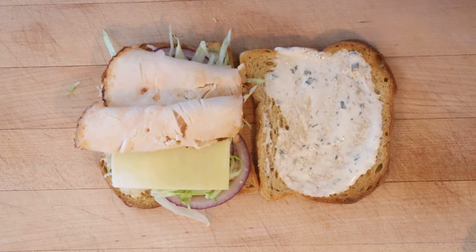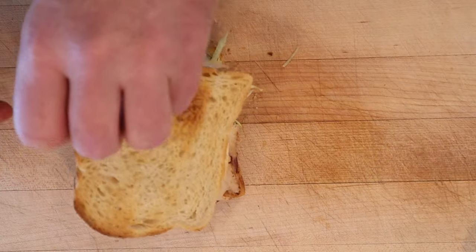Four slices. And another slice of sharp cheddar cheese. Let's give this short lunch sandwich a go.